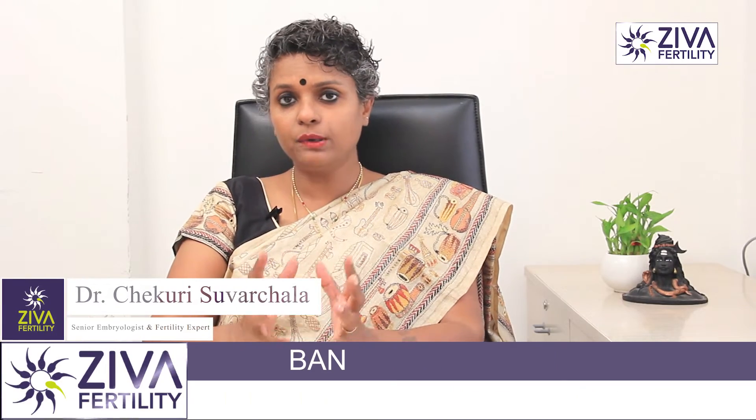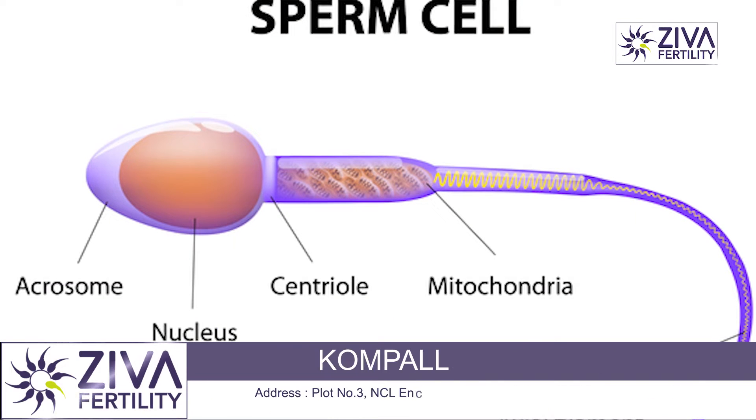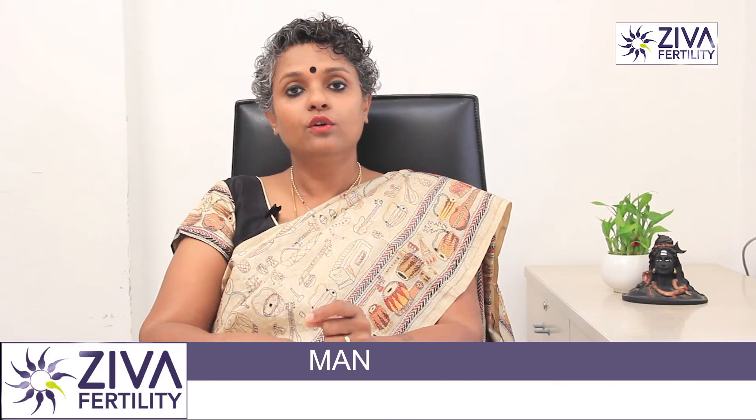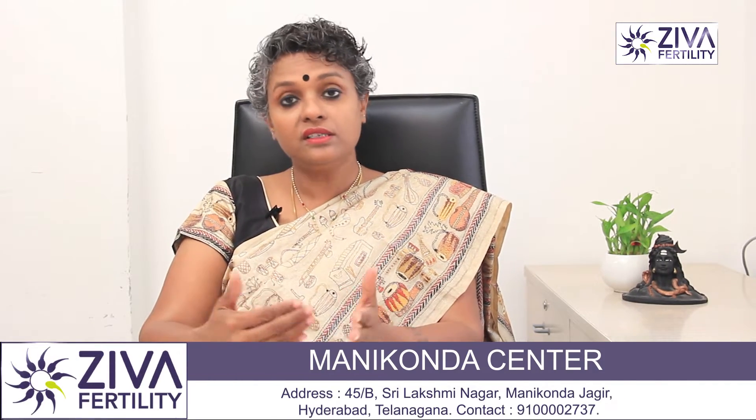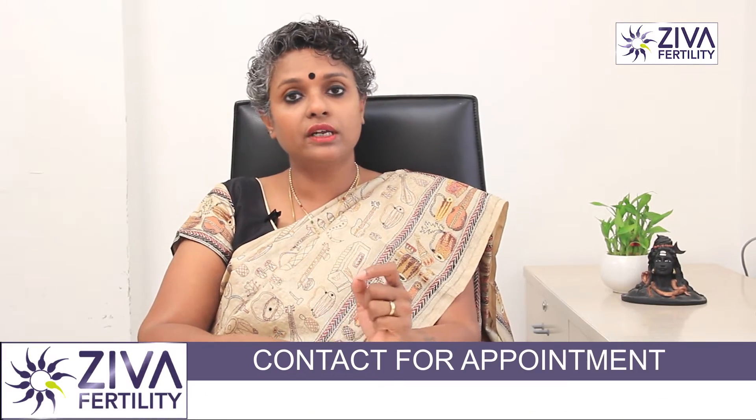Now, if the sperm head is looked at more carefully, it has a small upper cap layer on its head which is called the Acrosome layer. This layer is very critical for the sperm to interact with an egg, and only when this interaction happens, an enzyme is released by the Acrosome layer so the sperm can enter and fertilize the egg. This is a very critical procedure for fertilization to happen.